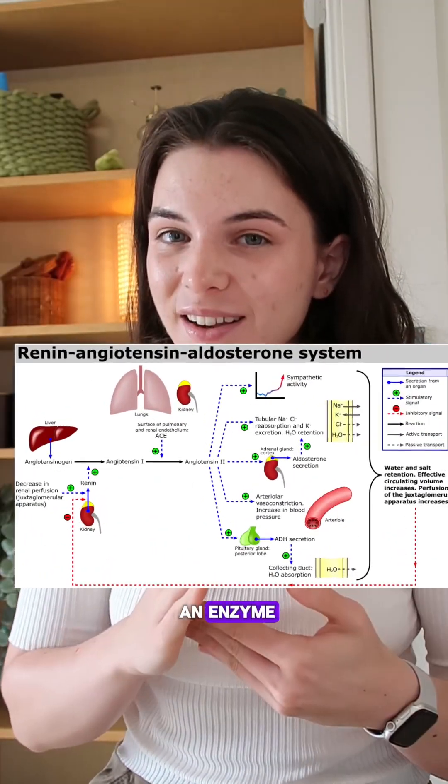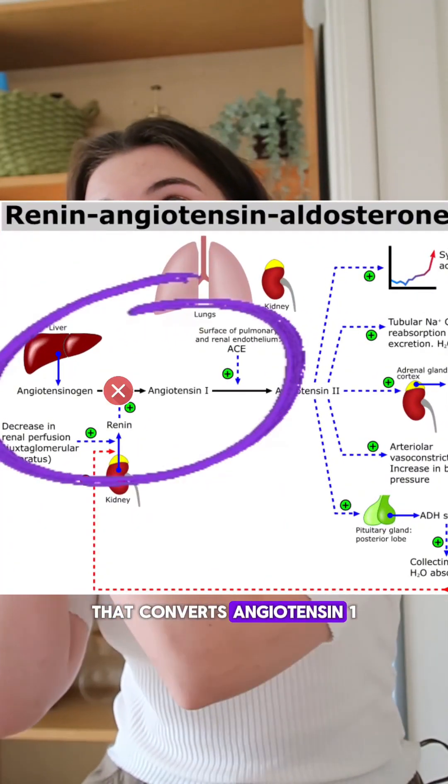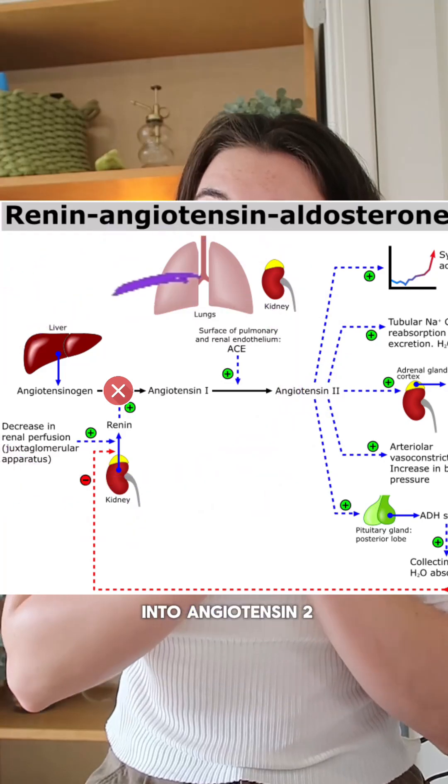An ACE inhibitor inhibits an enzyme that converts angiotensin 1 into angiotensin 2. This leads to vasodilation and therefore lower blood pressure.